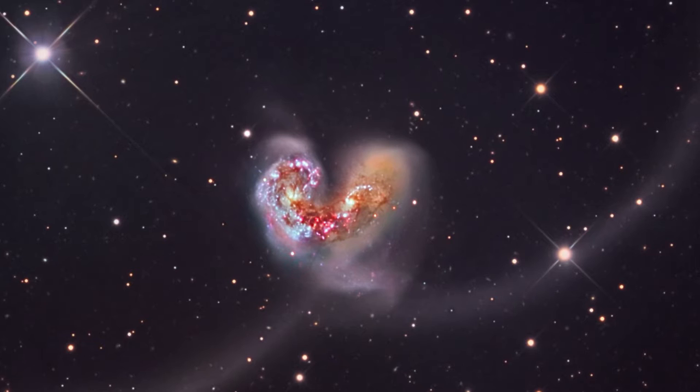These are called the antenna galaxies because there are these big streamers that go off in both directions. It's two galaxies that have been colliding for about 300 million years and will continue for about another 400 million years — longer than the time that mammals have existed here on Earth. Each of those galaxies has maybe 100 billion stars, comparable to the size of our own galaxy.